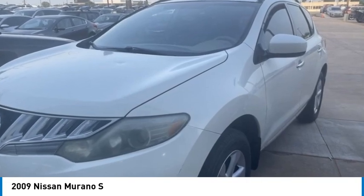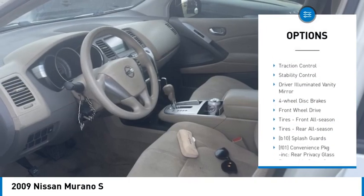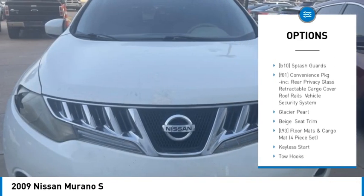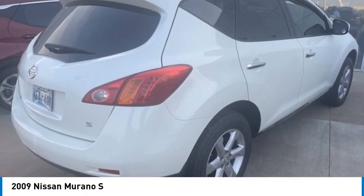Here are some of this vehicle's great options: tire pressure monitor, aluminum wheels, brake assist, traction control, stability control, driver illuminated vanity mirror, four-wheel disc brakes, front wheel drive, front all-season tires, and rear all-season tires.